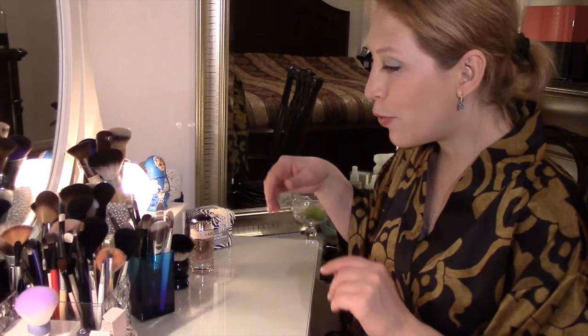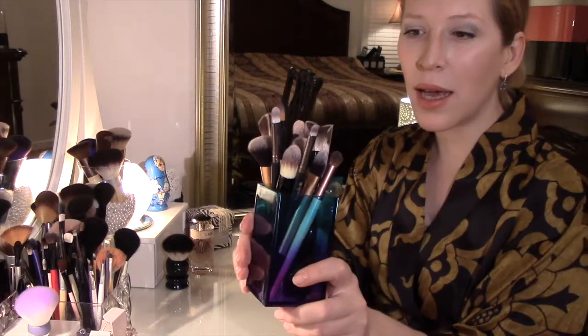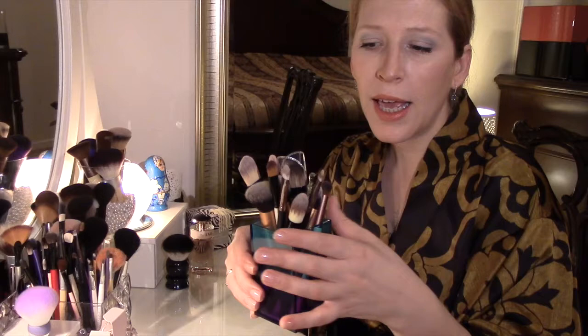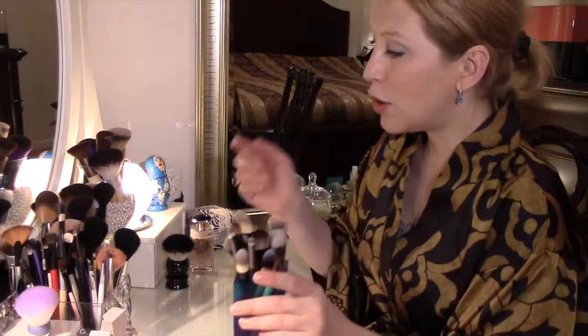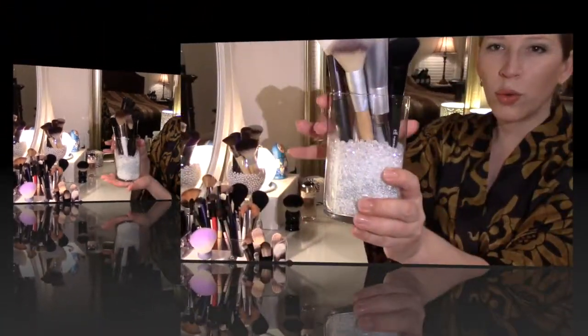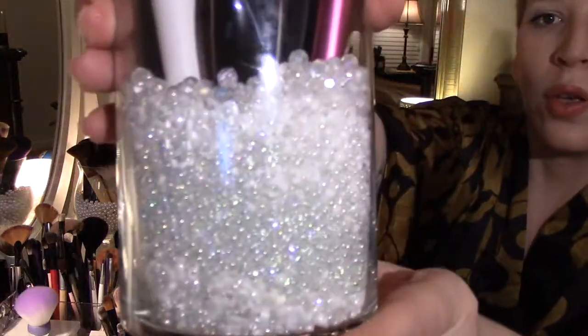За последнее время, сама того не замечаю, у меня набралась довольно-таки большая коллекция кистей. Я их разделила: все кисточки, которые предназначены для фаундейшн, для тональных основ, для консилеров, я держу отдельно от кисточек, предназначенных для сухих продуктов.